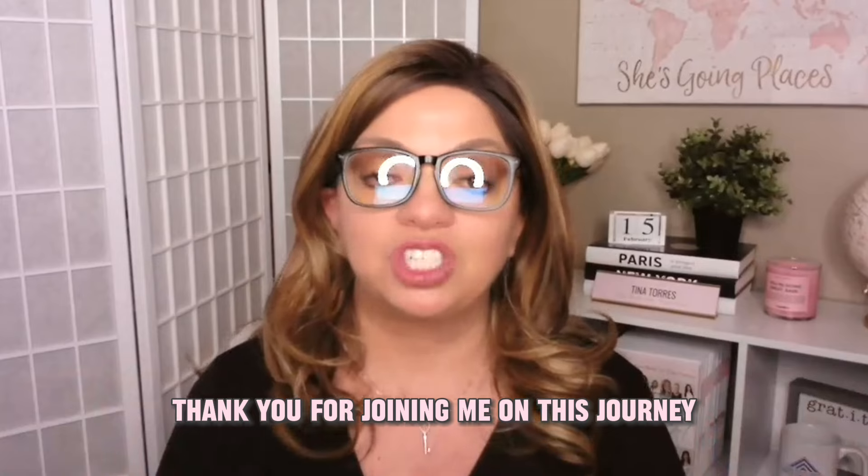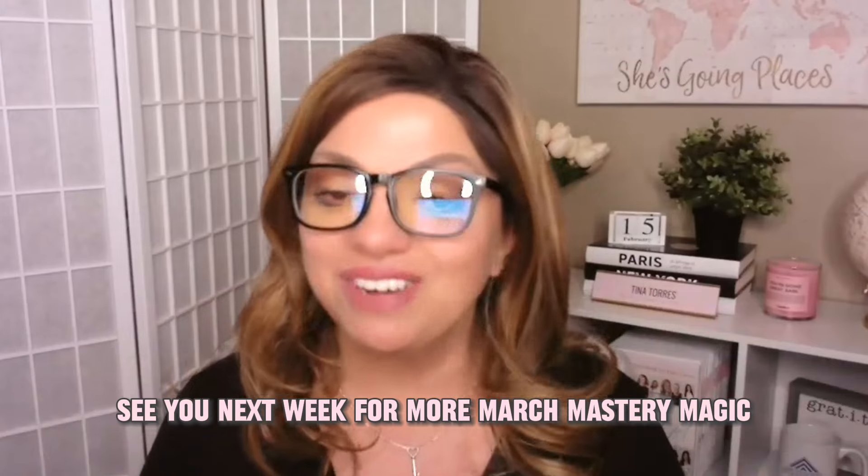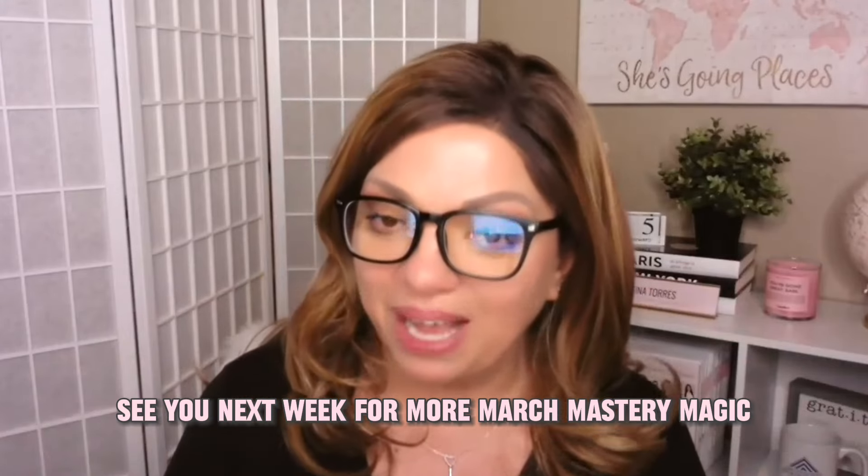Thank you for joining me on this journey. I'm Tina Torres, your self-publishing coach, signing off. See you next week for more March Mastery magic.